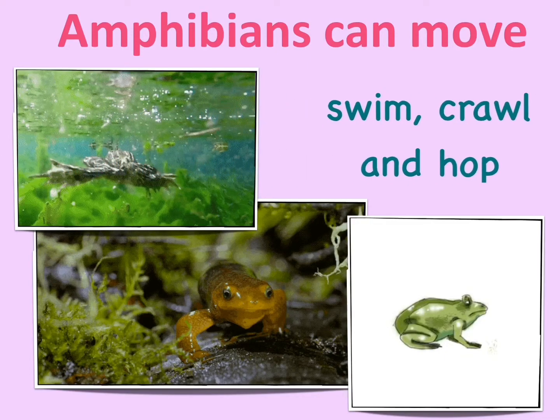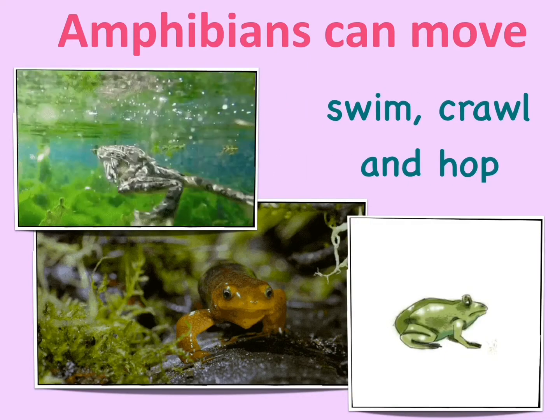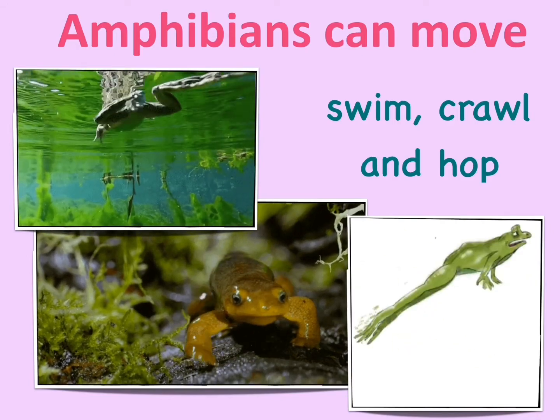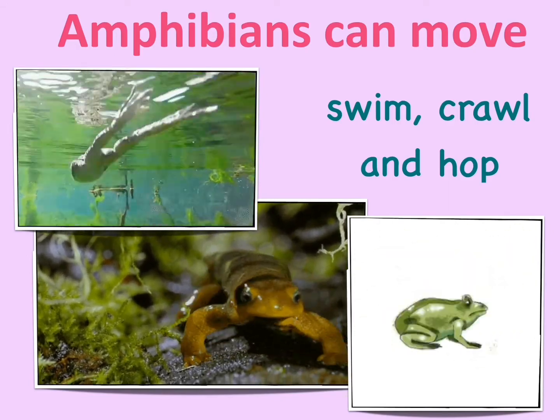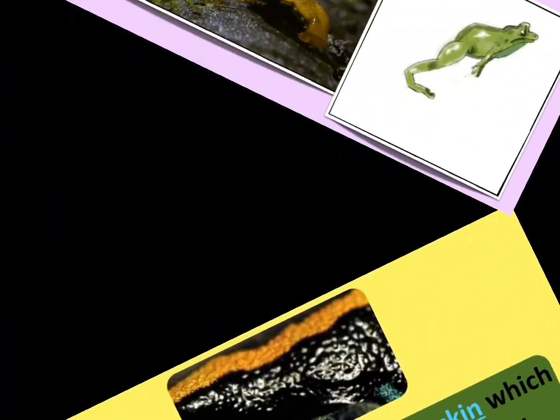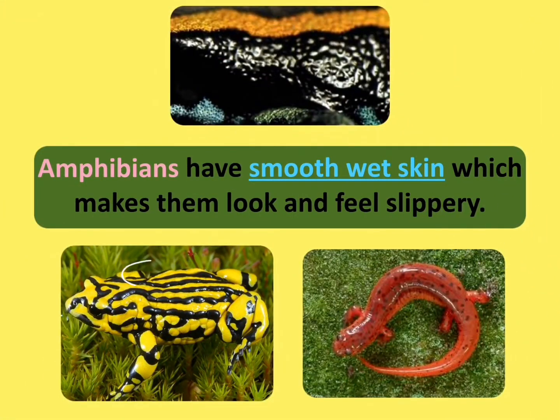Amphibians can move — some can swim, crawl, or hop. Amphibians also have smooth, wet skin which makes them look and feel slippery.